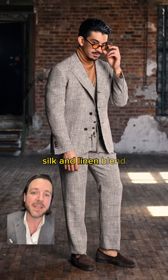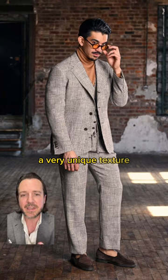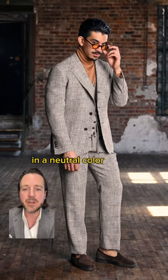Next up, we have a wool, silk, and linen blend — a very popular combination we often call a triple blend. The silk gives the fabric a very unique texture. It's very dry to the hand and very crispy. It also adds a little sheen to the fabric, making it look a little more luxurious. Wes here is wearing a classic glen plaid version in a neutral color palette.